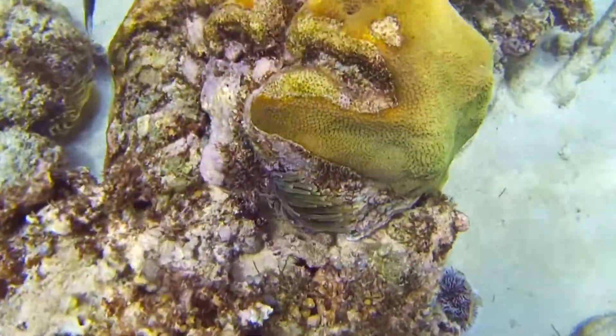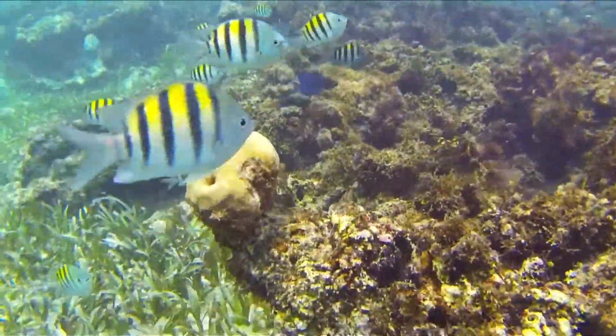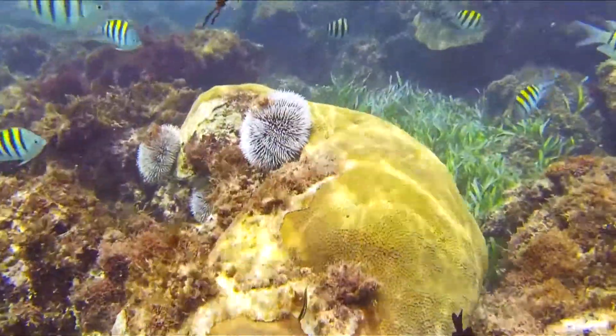But the reefs are being destroyed, damaged by overfishing, tourism and pollution. Just a fraction — 8% of Jamaica's original coral cover remains.